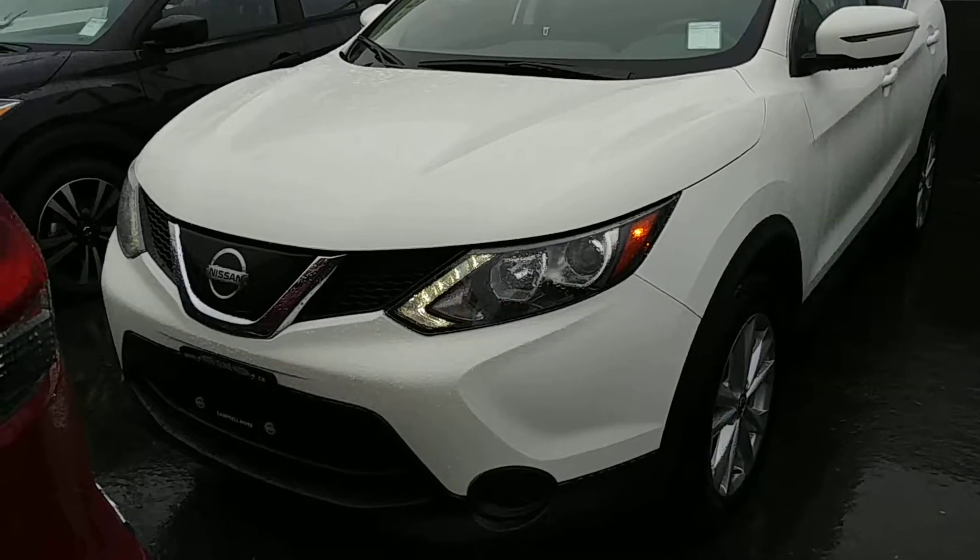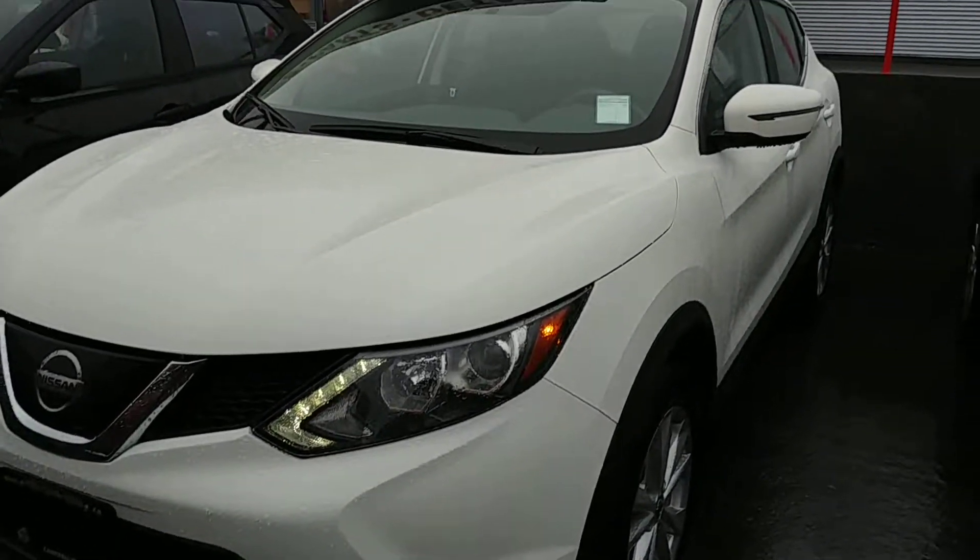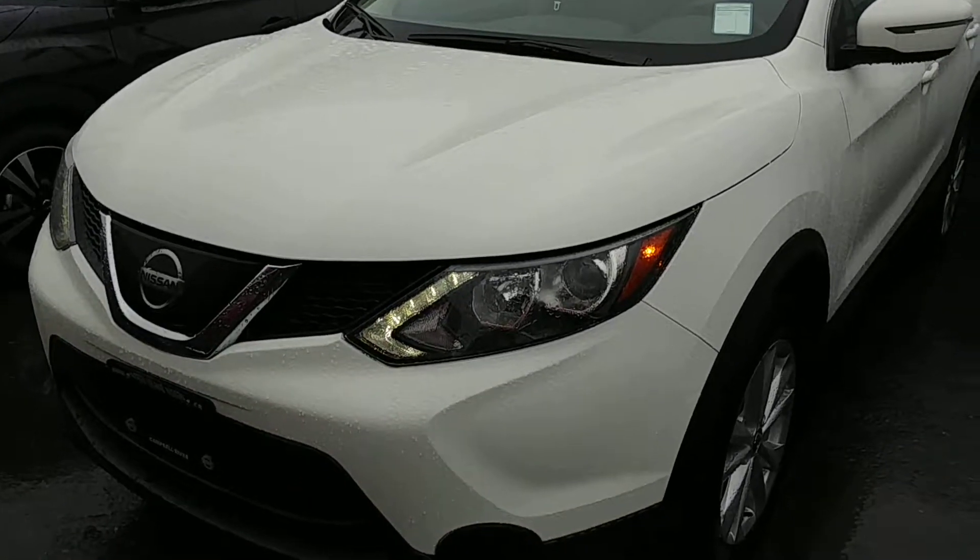Good evening Tracy. This is Brianna from North Island Nissan. Now that I'm back at work, I can give you an actual full walk-down video on this lovely white 2019 Qashqai S.